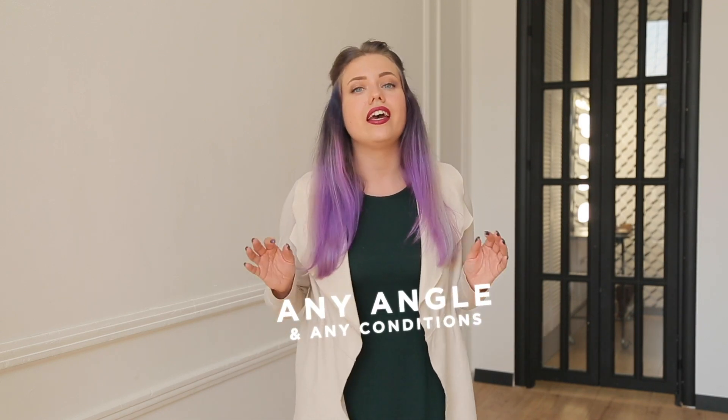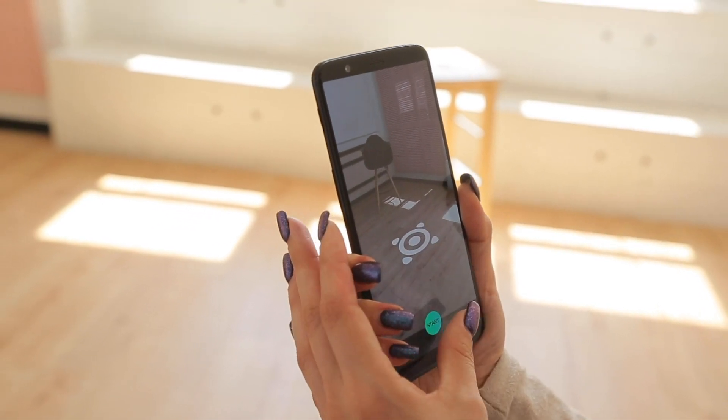We wanted to provide an immersive instrument that would allow users to shop without having to leave their home, while viewing photorealistic, real-sized 3D objects from any angle and in any conditions.